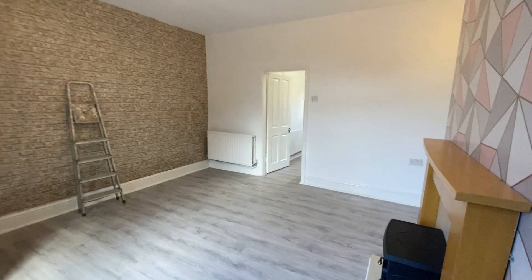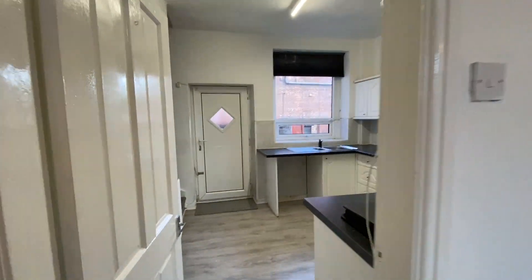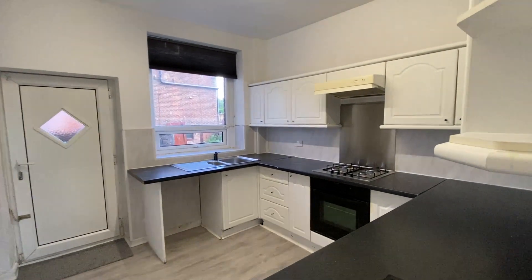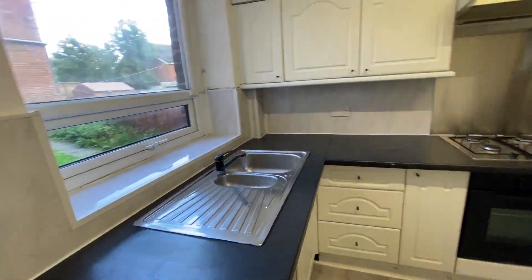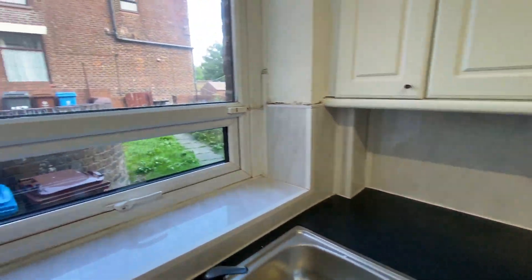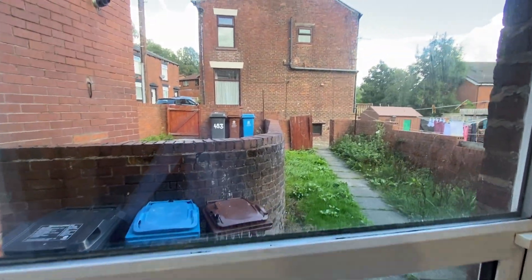And then through to your kitchen. In the kitchen you have a gas hob, electric oven, and there is space for your washing machine just under here. You also have your sink. Now garden-wise, I'll just show you the garden from here because I just don't have the keys to the back door at the moment.